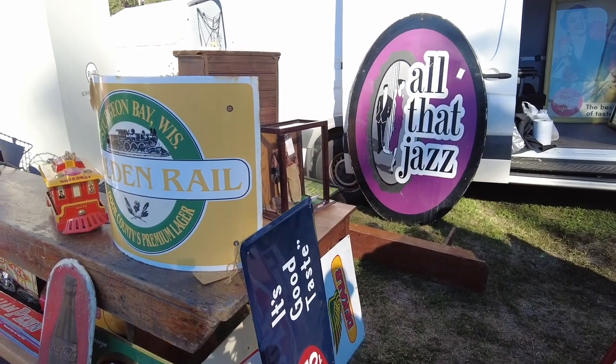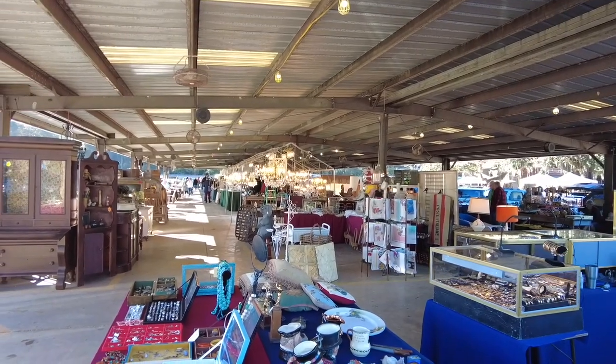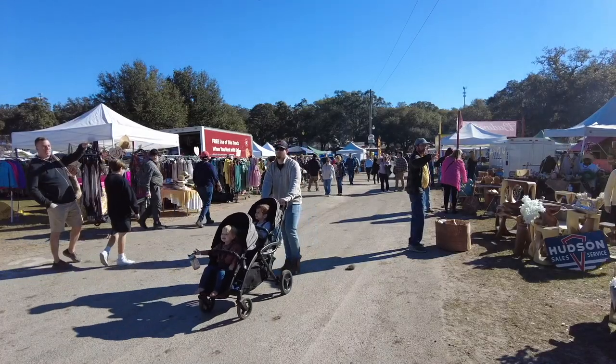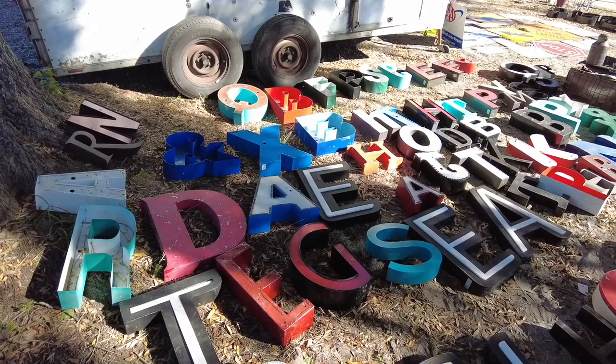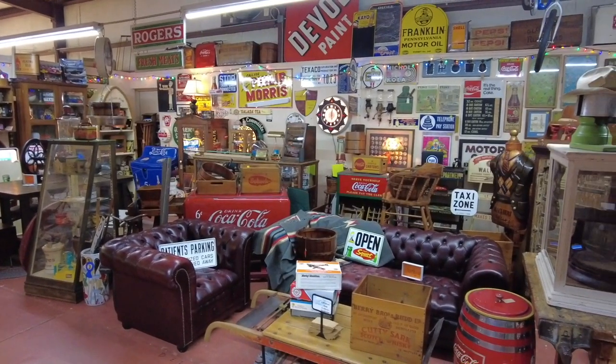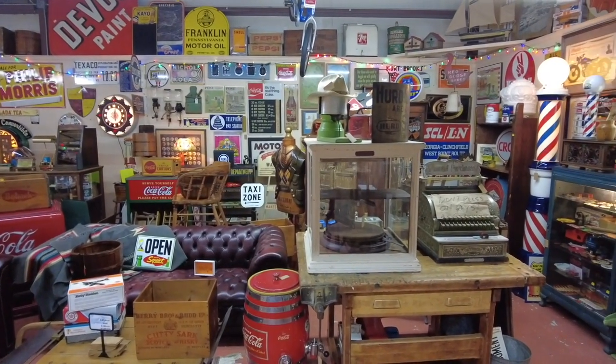This is the place you have to visit if you're a treasure hunter looking for the best finds in the state. There's a large flea and farmer's market area where you can find good bargains on just about everything, and a 40,000 square foot climate-controlled building known as the Antique Center.